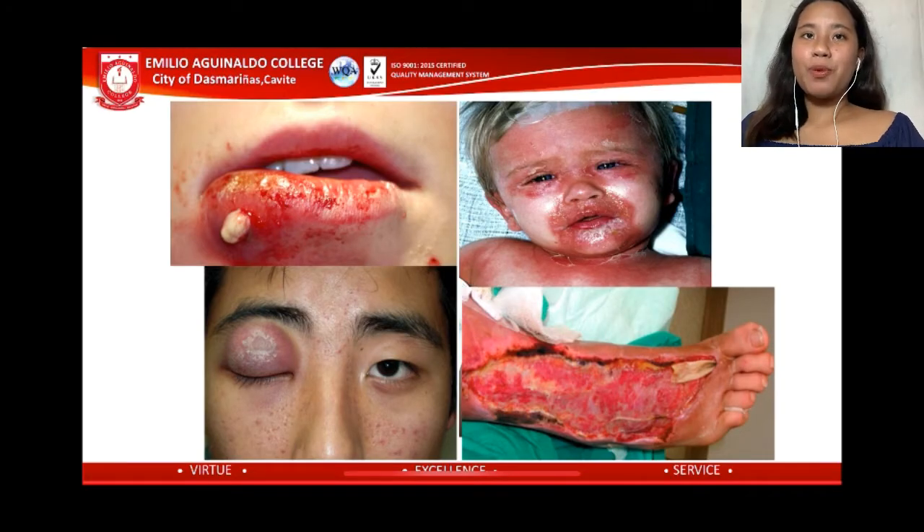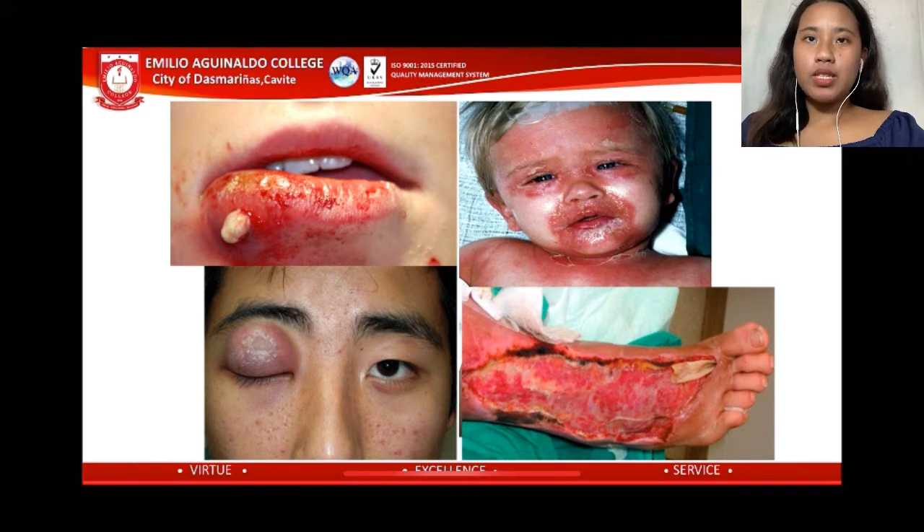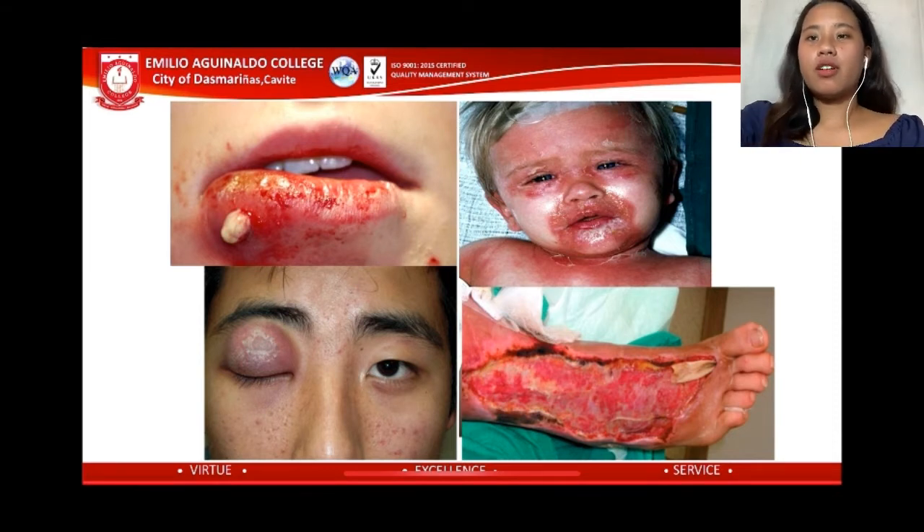Here, we provided pictures showing different types of skin conditions, like Staphylococcus scalded skin syndrome, boils, and stye. These conditions are caused by the bacteria Staphylococcus aureus.